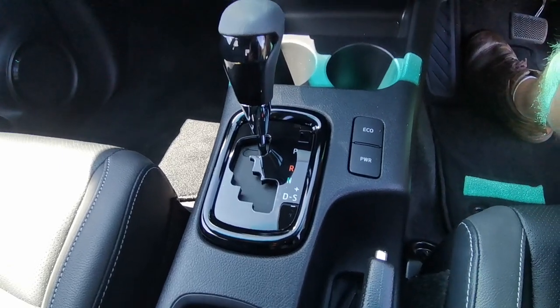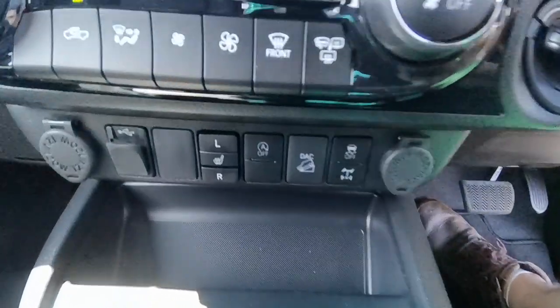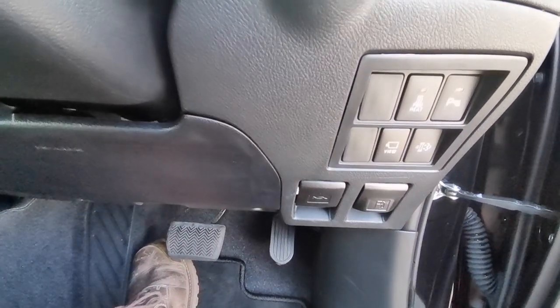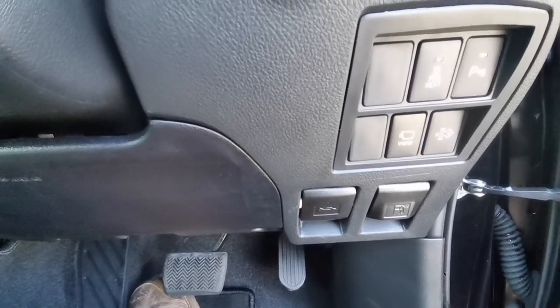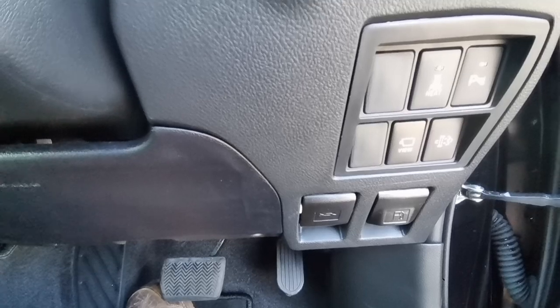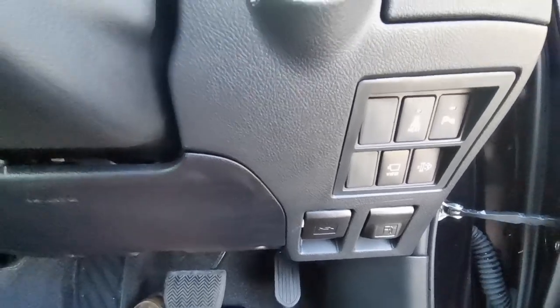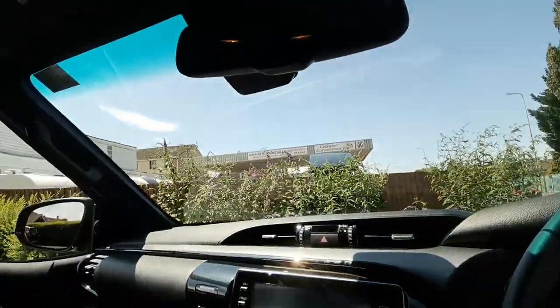Automatic transmission with eco and power modes. Front seats are also heated. And then down here, different controls in terms of 360 degree view. Power heat on the cab for if it's exceptionally cold — probably won't need it much over here. Cruise control just in there, so pretty much everything that you would want.